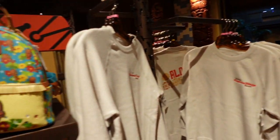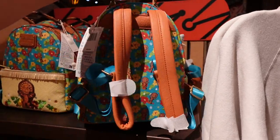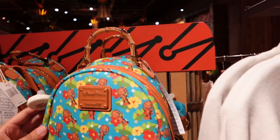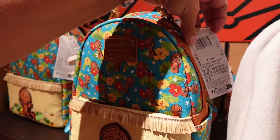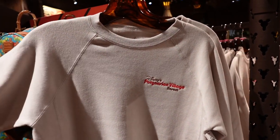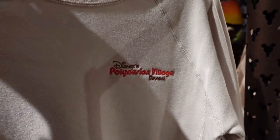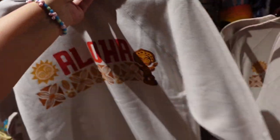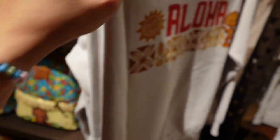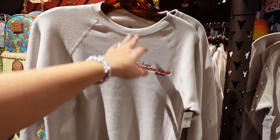So this is some of the new stuff. Check out this Lounge Fly — really cute. I love the handle. This one is $78. Then we have this crew neck sweatshirt. That was Polynesian on the front, and on the back it says Aloha. This one is $59.99 and it is so, so soft. I love that.